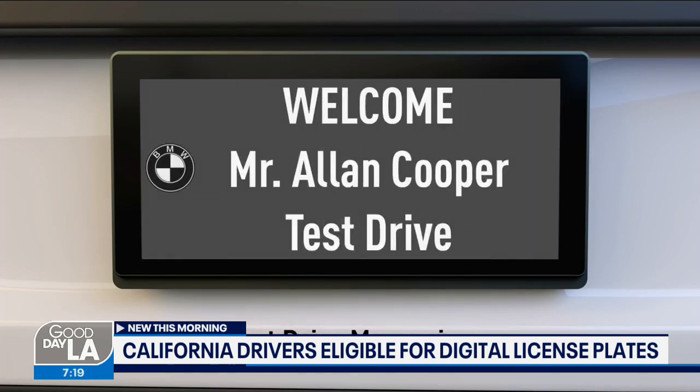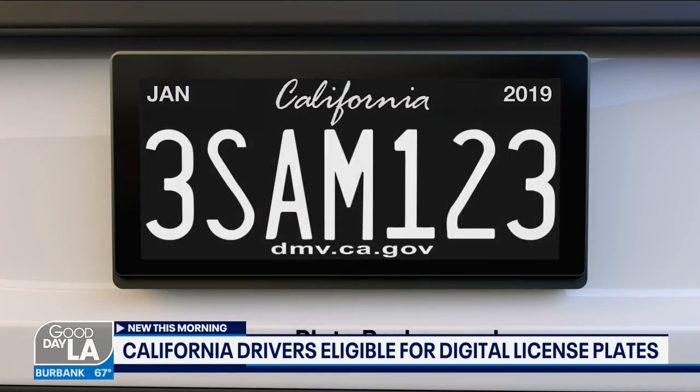Like, why did they not do this before? And then you don't have all those stickers that you're trying to stick — eventually after 20 years, you know, it's not a pretty sight.